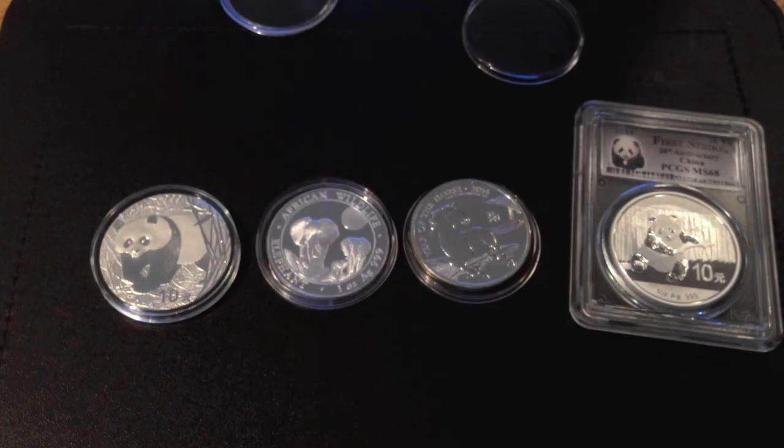Hello YouTube. I've not made a video in a while because it was Christmas time and my money was going elsewhere, but in these last few weeks I've purchased four new 1oz of silver coins, which I will share with you now if you're interested.